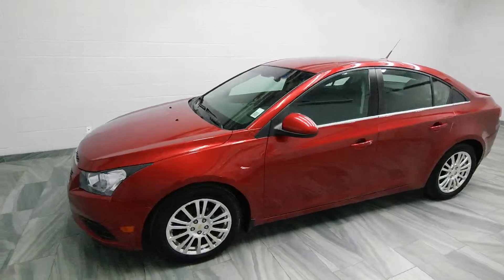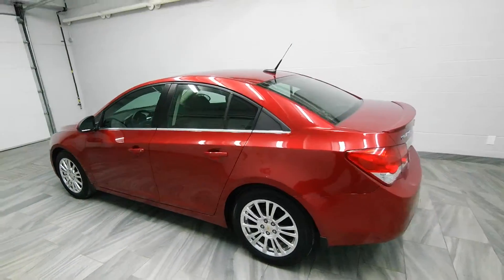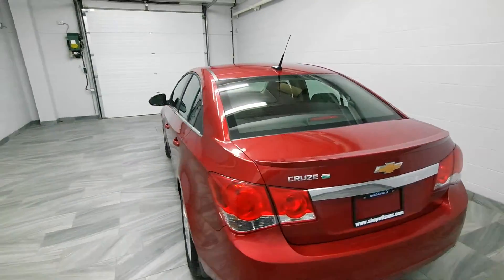Hi there from Mark Wilson's Better Used Cars in Guelph, Ontario. You can visit us at shopwilsons.com. This is our 2012 Chevrolet Cruze.